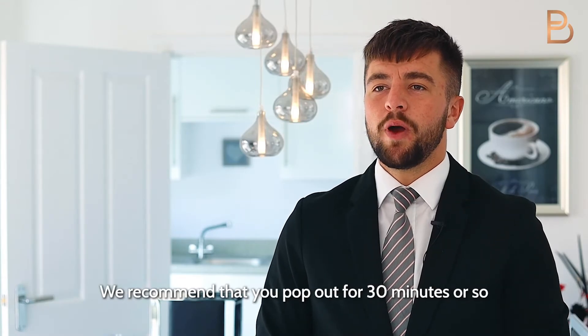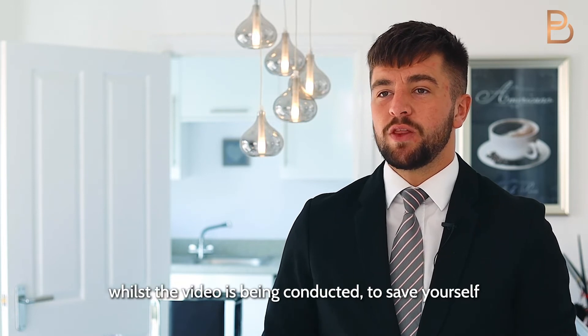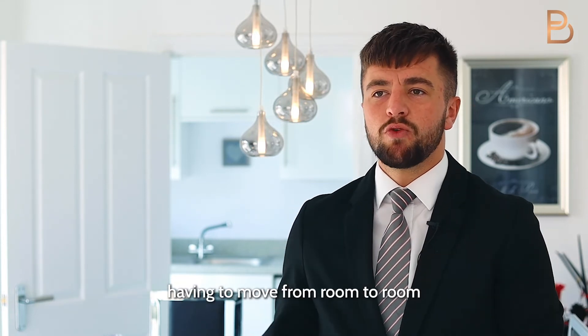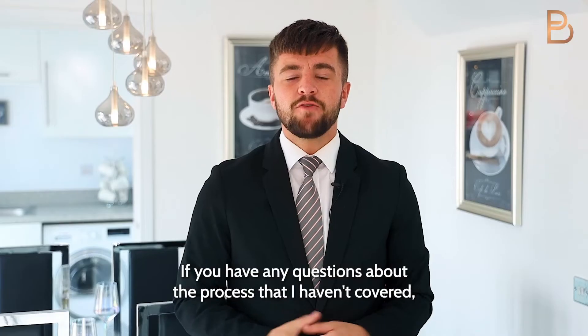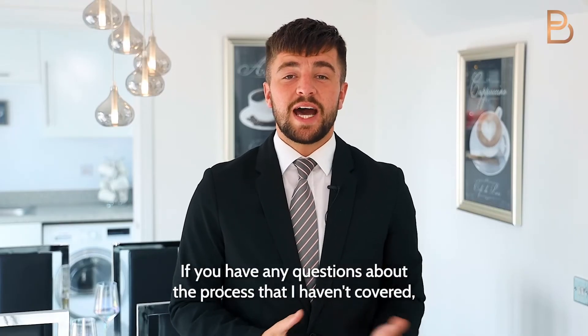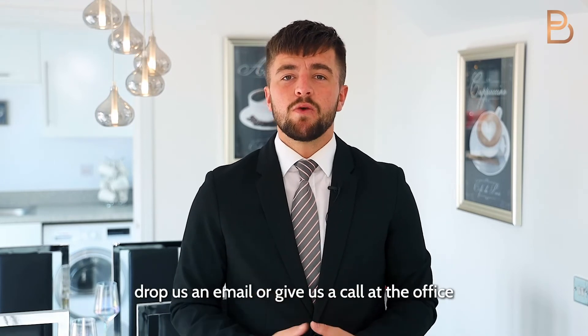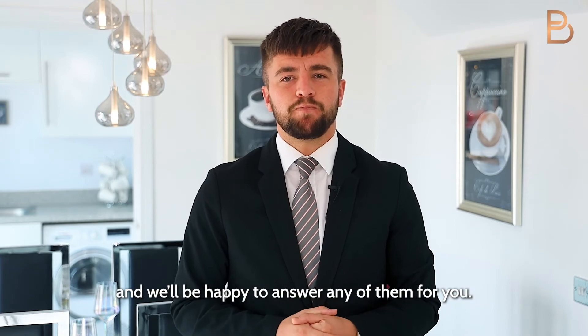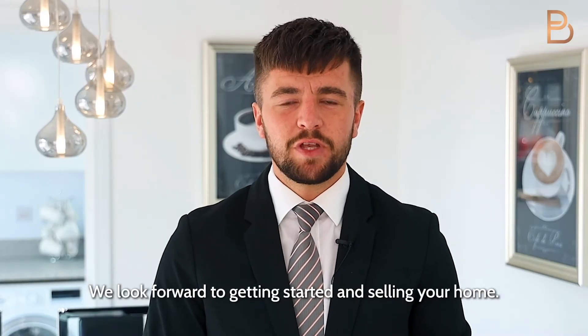We recommend that you pop out for 30 minutes or so whilst the video is being conducted, to save yourself having to move from room to room or get caught in the background of the video. If you have any questions about the process that I haven't covered, drop us an email or give us a call at the office and we'll be happy to answer any of them for you. We look forward to getting started and selling your home.